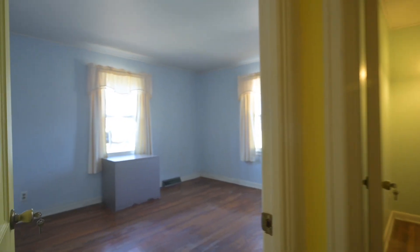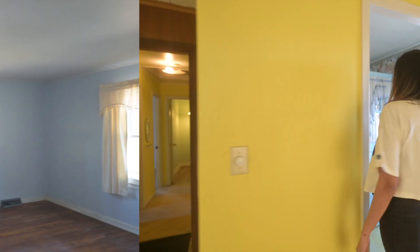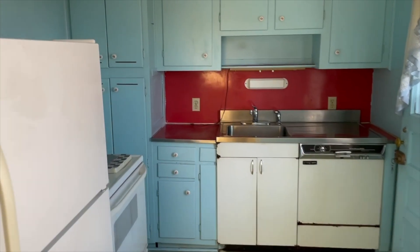Here we have the guest bedroom. We're just going to be trying to tear down everything. We have a Carolina blue kitchen with cat wallpaper, and steel counters for the water to strain down.